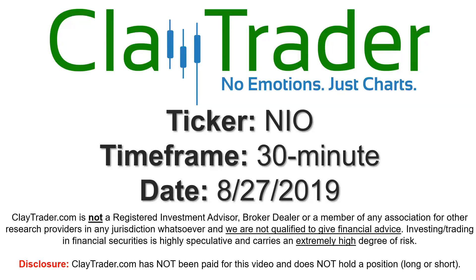Hey, it's Clay, and this will be a video chart on ticker symbol NIO. We will take a look at the 30-minute time frame.